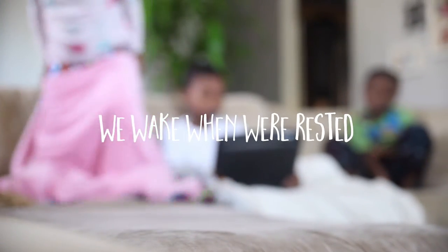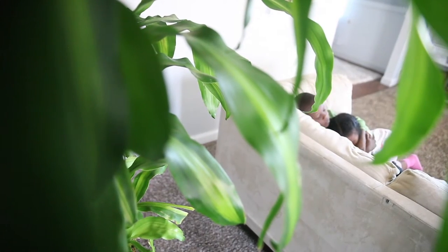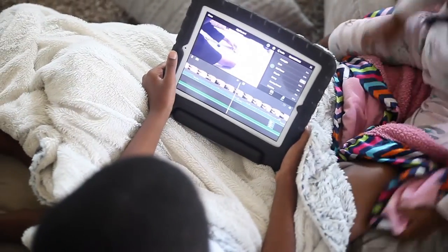Each day of homeschool for us looks different, but there are a few things that we are sure to do every day. In the morning we wake up pretty much around 7:30, the kids all come to the couch, they snuggle up, and I try to encourage them to give one another hugs and kisses to say hello.